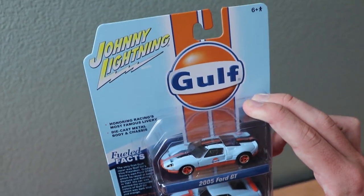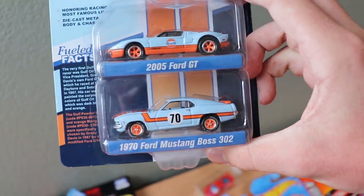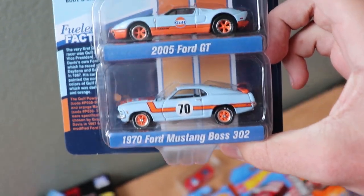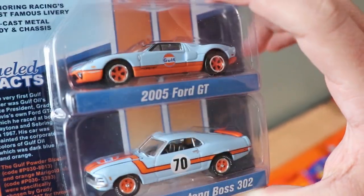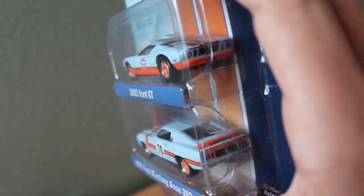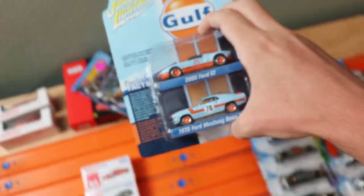Next up, we've got some Johnny Lightning cars. I don't have many Johnny Lightning in my collection, but we've got two beautiful golf livery cars — a Ford Mustang Boss 302 and a Ford GT, both in a golf livery. Two of my probably all-time favorite Fords in beautiful golf racing liveries. I don't know if they're fast or not — I'll probably unbox them for my next tournament.